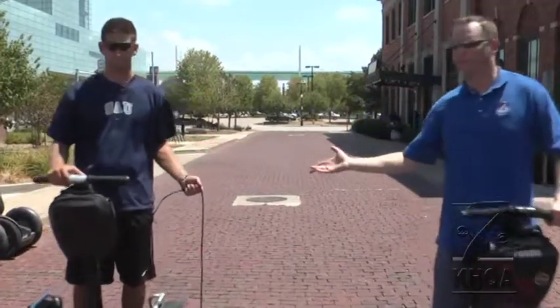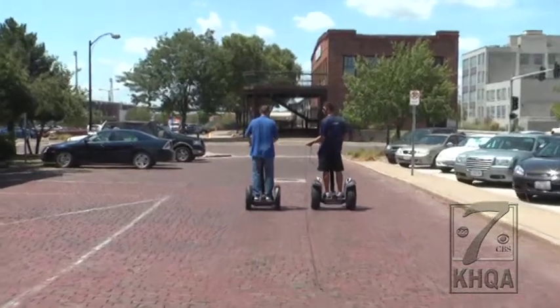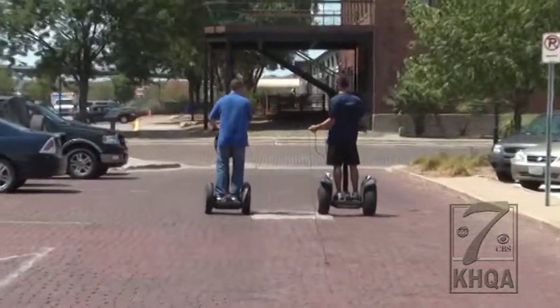About half of the customers that come just want to ride a Segway and don't really want to hear the history. How experienced do you have to be to take this tour? You don't have to have any experience at all. I deal with people that have never ridden on a Segway on a daily basis.